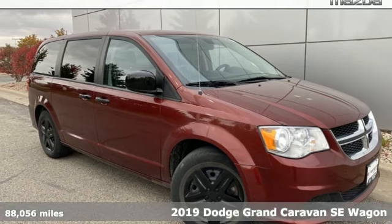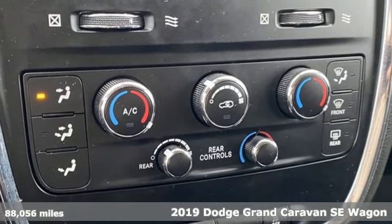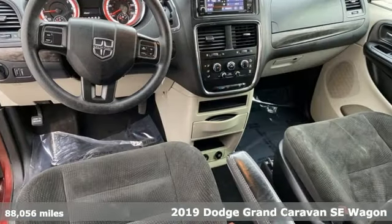Here's the 2019 Dodge Grand Caravan. Versatile, smart, and full of surprises, this Grand Caravan is the perfect get-it-done machine for any family.